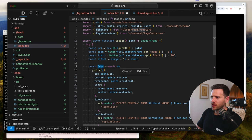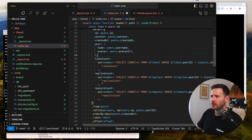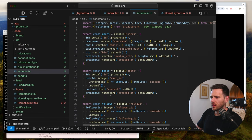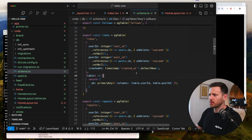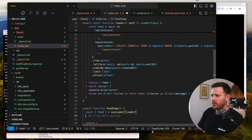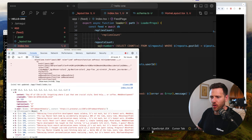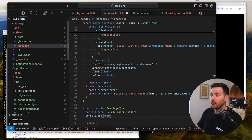We're getting our feed by awaiting a Drizzle query - selecting the id, content, credit user, likes count, replies count, and repost count from posts. Posts comes from the DB schema. We left join users where users.id matches, order by, limit, offset, and return the feed. Console logging on the frontend shows the feed as an array of objects with content, credit, likes, user, name, and avatar.